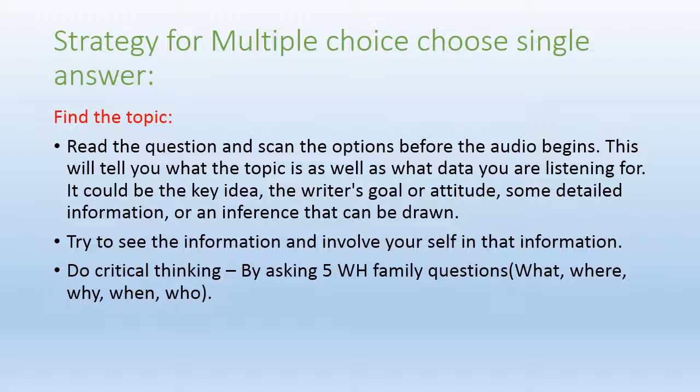It could be the key idea, the writer's goal or attitude, some detailed information, or an inference drawn from the audio. Try to immerse yourself in that information, which makes you very comfortable with the question to give the right answer. Do critical thinking by asking the five WH family questions: what is this information, where can it be used, why is it important, when can it be applied, and who is the person or place related to that information.